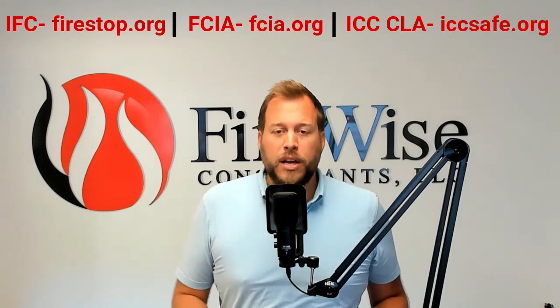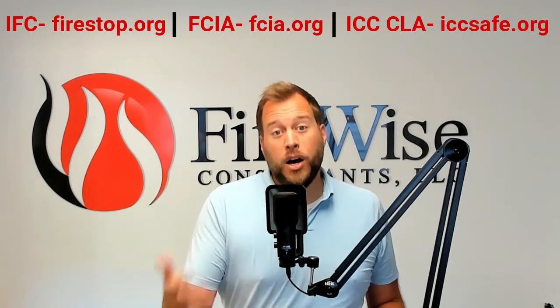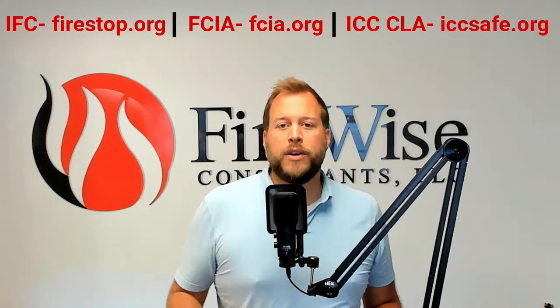So how do I learn more about those documents if I have to have them and know them well? There are a couple of great training programs out there — some new, some that have changed. A couple to keep an eye on: the International FireStop Council has a training program online or in person through FireStop.org.